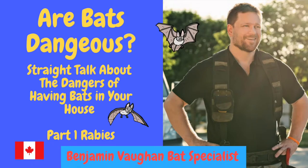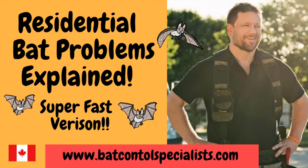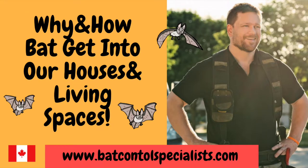Hello there, my name is Benjamin Vaughan and I am a residential bat specialist in Ontario. If you haven't already, I recommend that you first watch my video on residential bat problems. That video explains how and why bats get into our houses and living spaces.